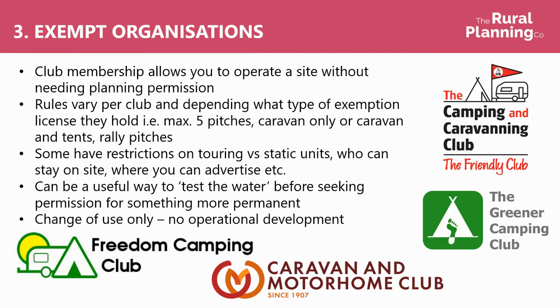Exempt organisations is where, if you are a member of a specific club, then you might be able to operate a site without needing planning permission. Rules vary per club, and depending on what type of exemption licence they hold — for example, some cover a maximum of five pitches, they might be caravan pitches only, they might be caravan and tents, or they might just be for things like rallies.